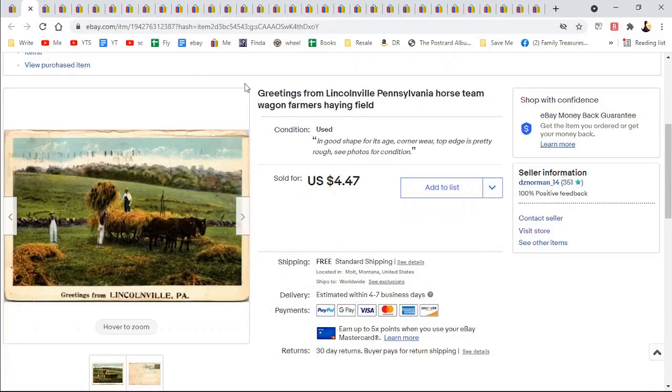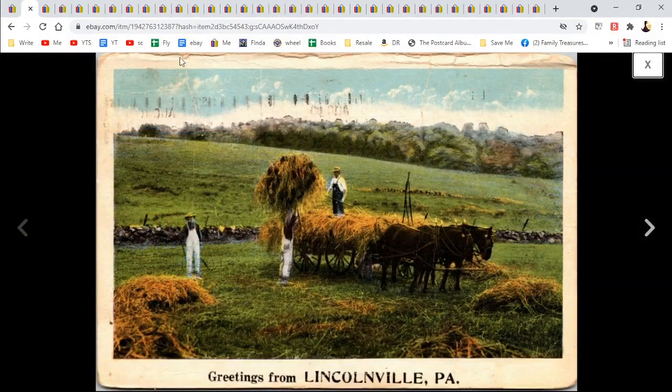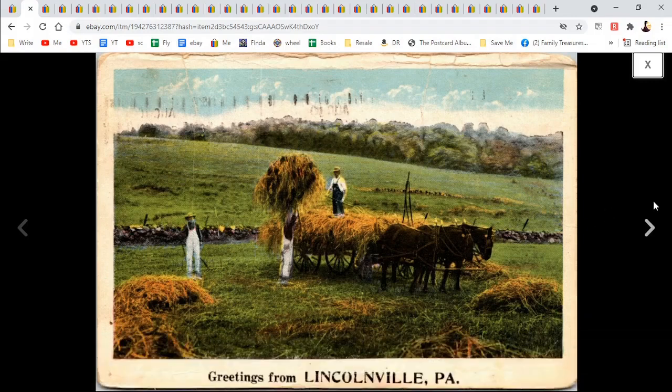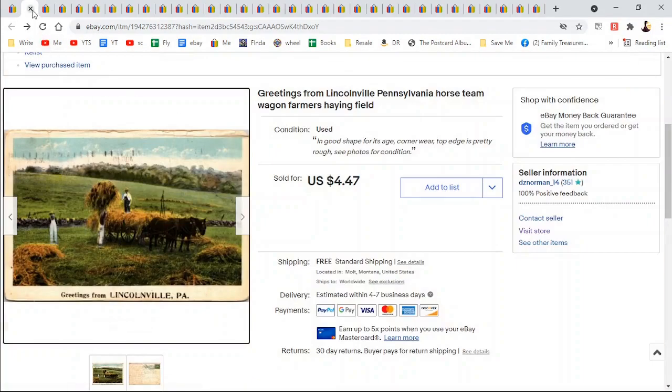And this one: Greetings from Lincolnville, Pennsylvania, horse team, Farmer's Lane. Look at how rough this was — soft on the top, you can see it was folded, and you've got this killer cancellation. These greetings-from cards from small towns sometimes don't have very many listings. To Mrs. Dan Webster on August 10th, 1922. $4.47.